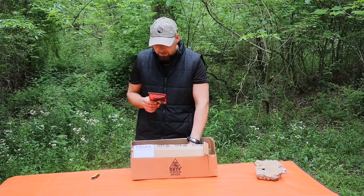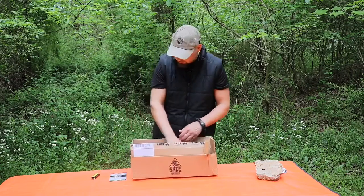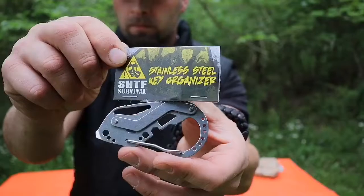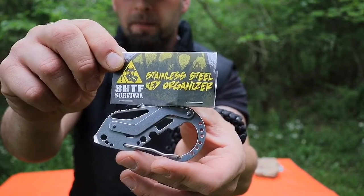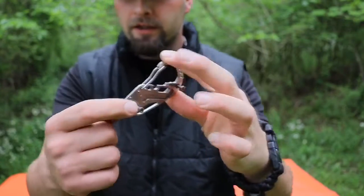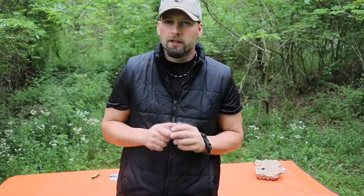Let's talk about the first piece of gear. We do have a stainless steel key organizer coming in at $12.99, coming from the SHTF brand itself. This is a flipping style key organizer. We'll definitely throw our keys on here and see how it works.